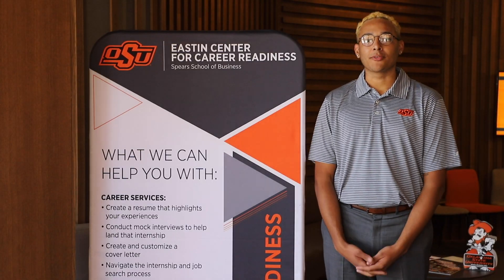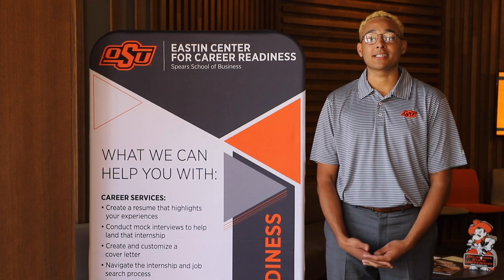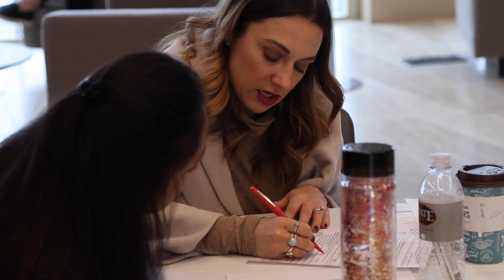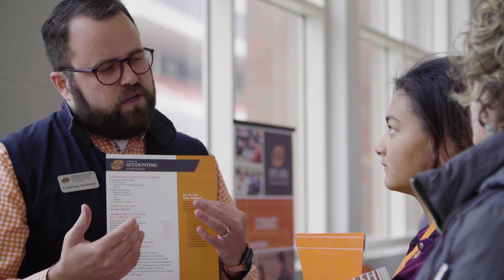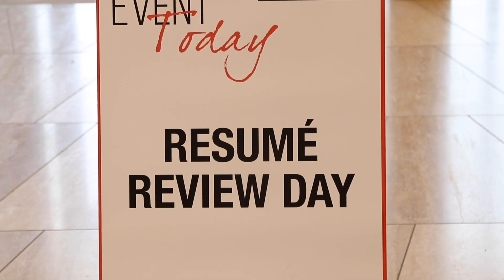The Easton Center for Career Readiness helps Spears School of Business students develop the skills they need to successfully transition into the workforce. They help with resume review, interview preparation, major exploration, and career mapping, as well as soft skill and professional development. The Easton Center also creates programs that allow students to do resume reviews and networking with industry professionals.